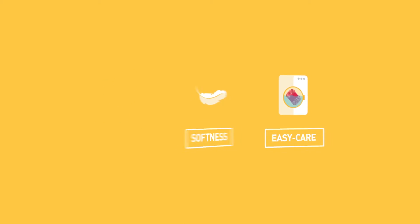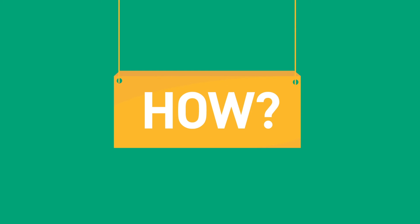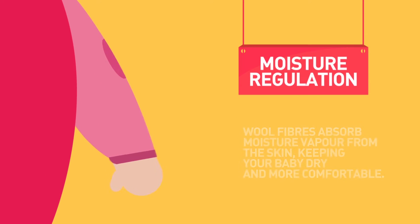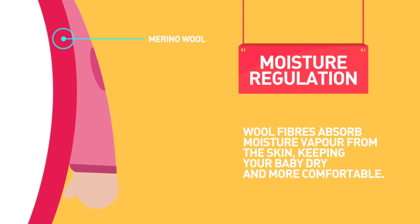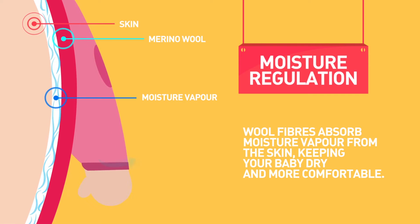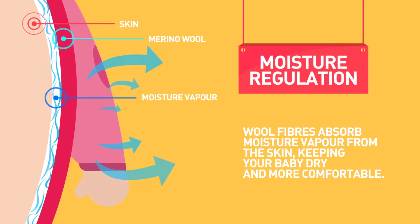How does the wool help regulate baby's temperature? Moisture regulation. The wool fibres absorb moisture vapour from the skin, keeping it dry and more comfortable. This also keeps the air pockets in the fibre drier, which improves temperature retention.